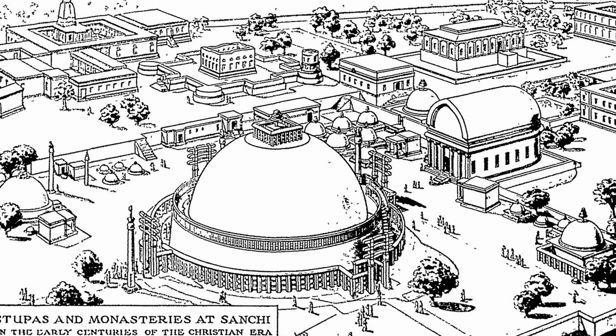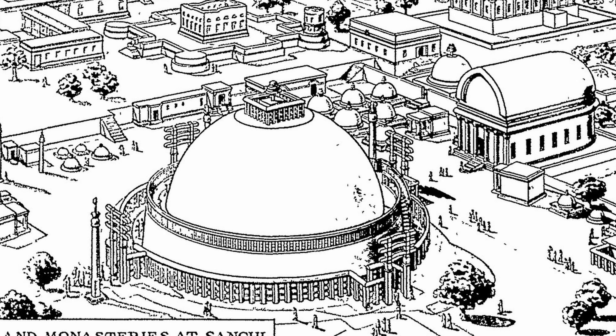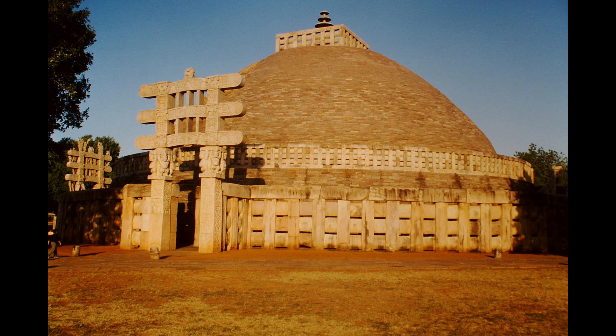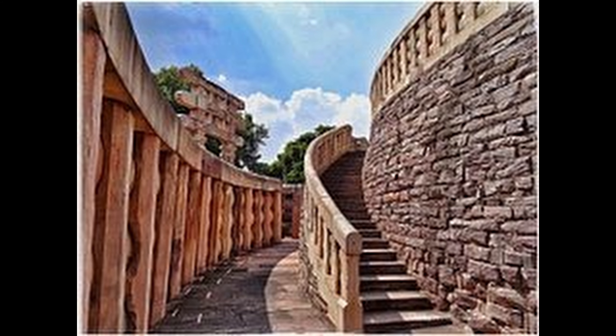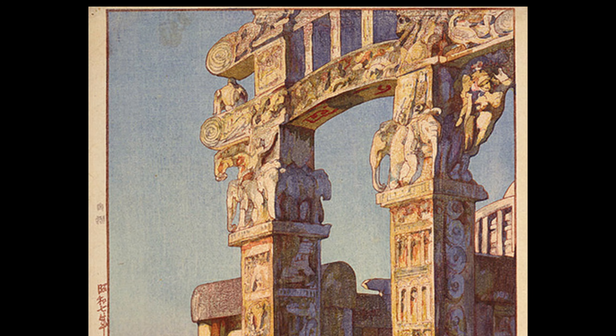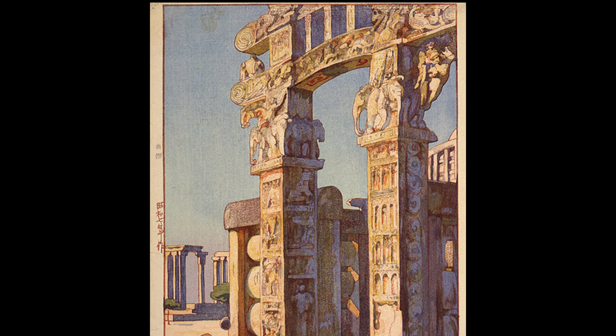In the 1st century BC, the largest stupa in the complex was given four magnificent entrance gates, decorated with lavish pictorial ornamentation facing east, south, west and north, which were inserted into the stone fence surrounding it. The East Gate, which is pictured here, was the main entrance.